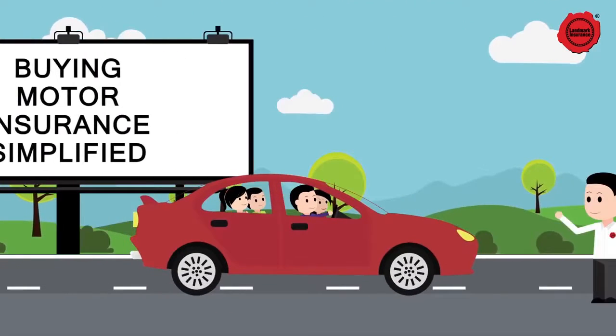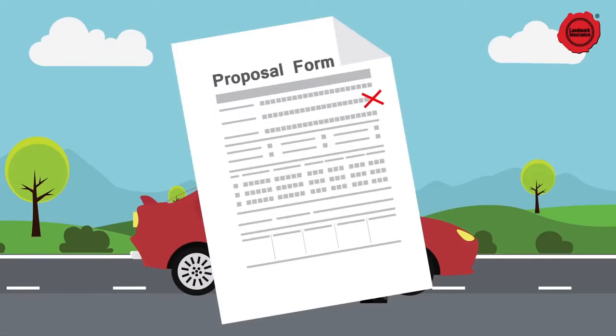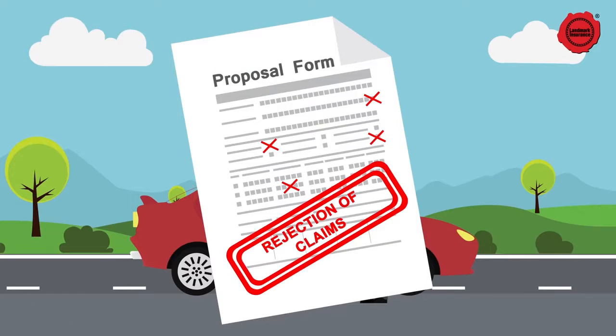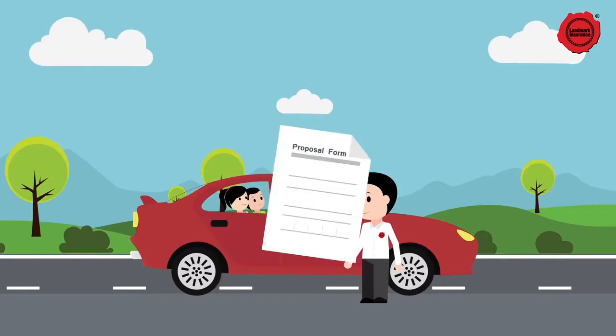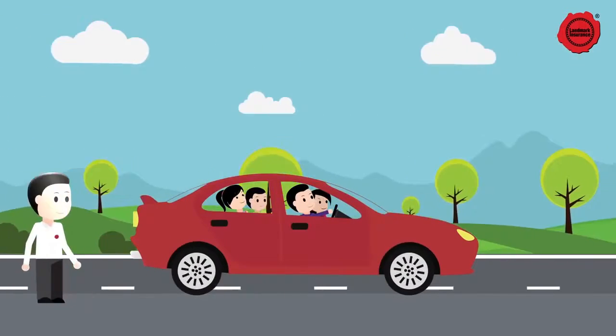Buying motor insurance is simple and easy. Here's how. Simply fill in the correct details on the quote or proposal form. This is important as incorrect information can lead to the rejection of your claim. Let's now look at some of the most critical information to be filled and submitted.